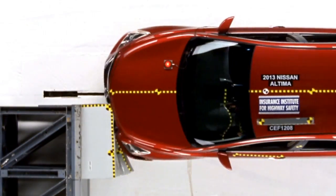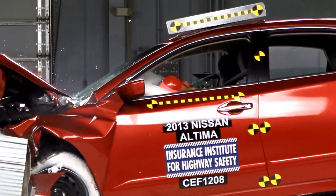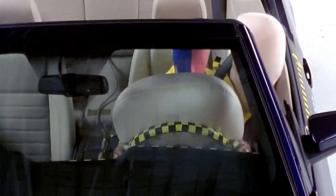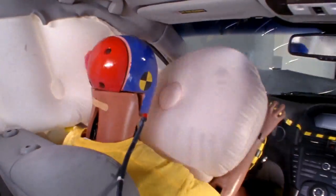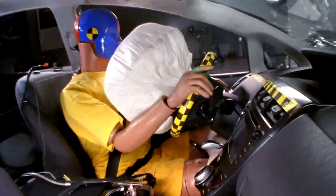Today, in moderate overlap crashes, dummy injury measures tend to be low for all body regions. This is because vehicles are designed for this crash mode and restraint systems properly protect occupants from injury. In small overlap crashes, some vehicles do a good job of protecting the occupant inside. In other vehicles, we may see high risk of injury.